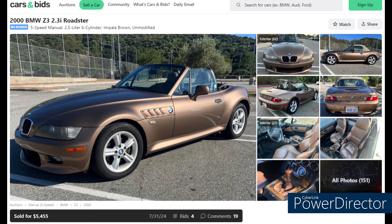From Cars and Bids, this Impala Brown 2000 2.5-liter five-speed roadster with 136,000 miles has a clean Carfax and brand new Continental tires — probably $1,000 worth of tires alone. It has some minor interior issues, but it sold for $5,455. I'm sorry I missed out on that one!